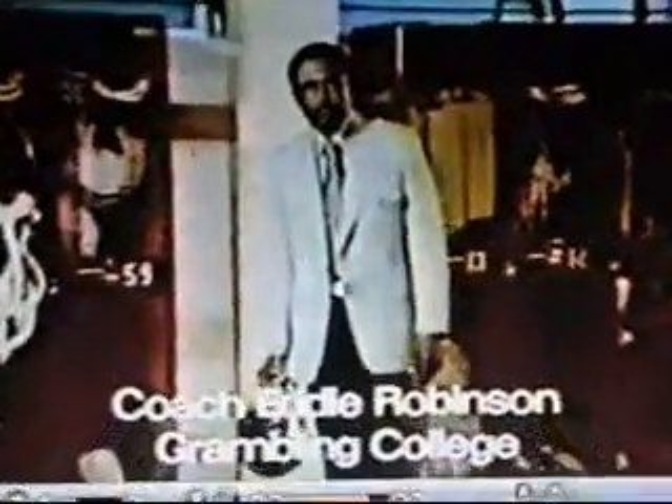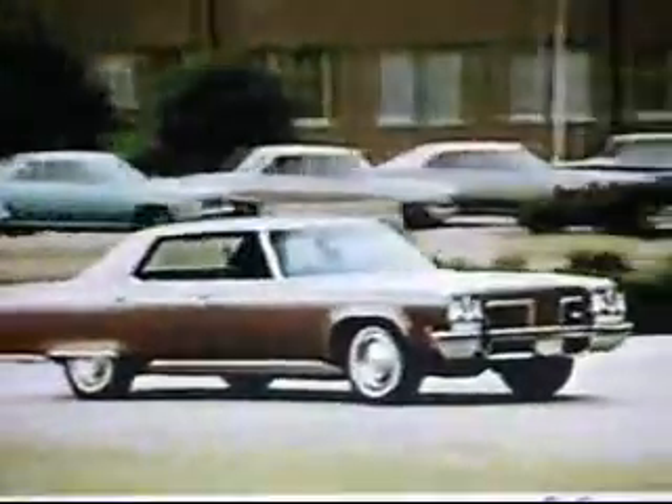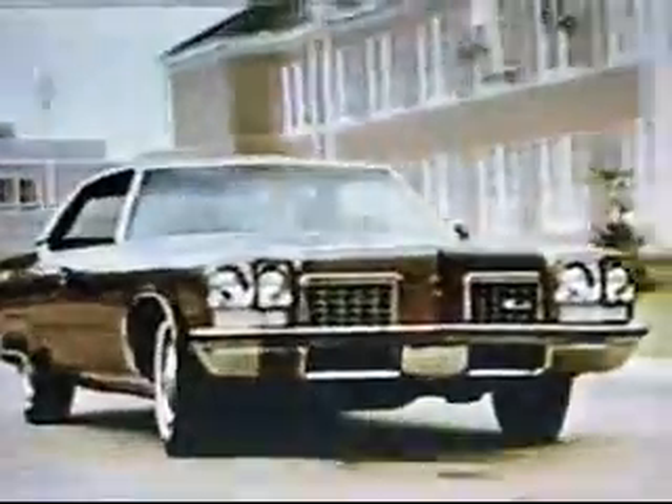I'm Eddie Robinson, football coach at Grambling College. Being in sports, you hear a lot of bragging and big talk. But at Grambling, we let our record do the talking. And the Oldsmobile people do the same. The '72 Olds 98 speaks for itself. One look, and you know it's quite a car. And you feel secure with all those safety features, like steel side guard beams in the doors.